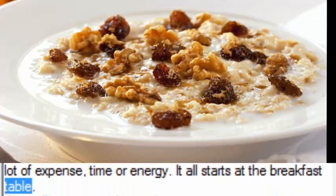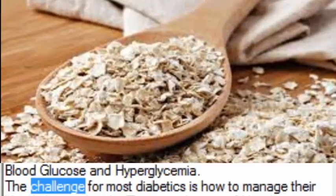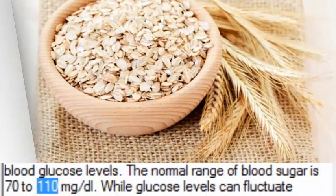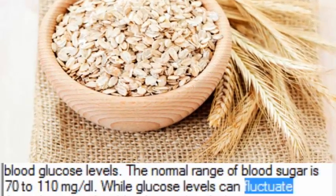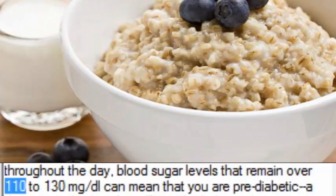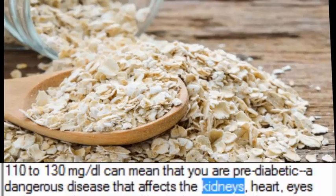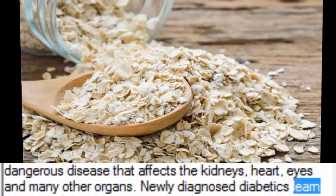It all starts at the breakfast table. Blood glucose and hyperglycemia: the challenge for most diabetics is how to manage their blood glucose levels. The normal range of blood sugar is 70 to 110 mg/dL. Blood sugar levels that remain over 110 to 130 mg/dL can mean that you are pre-diabetic, a dangerous disease that affects the kidneys, heart, eyes, and many other organs.